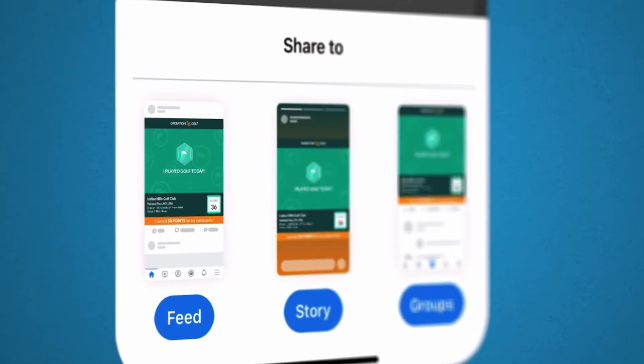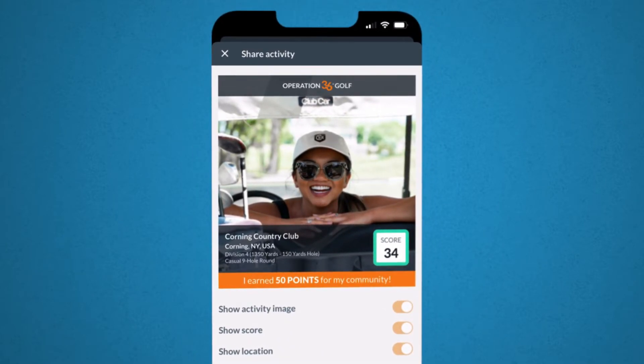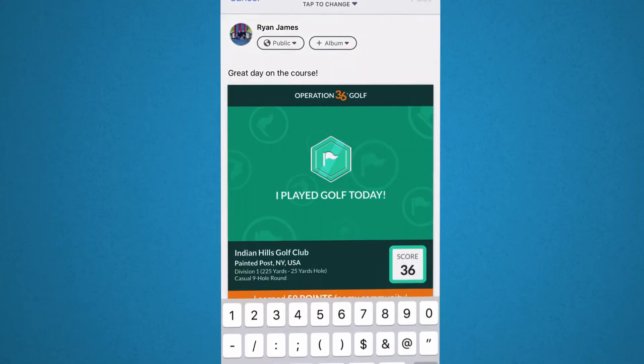Finally, we have a social share feature. The social share feature allows those golfers to save memories of when they're playing or training or doing social actions, so they have an easy option to save to photos, but they also have an option to share it out to their social media platforms as well.